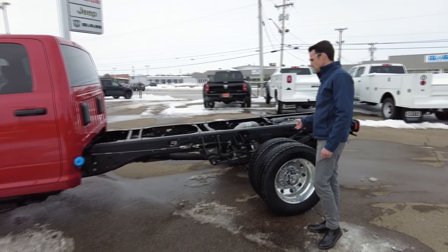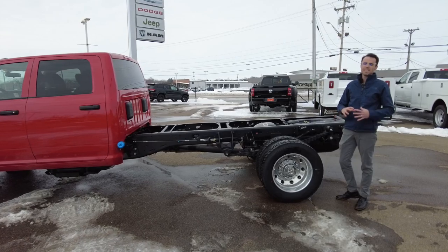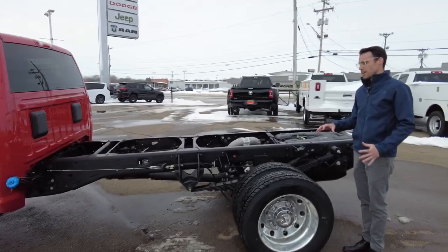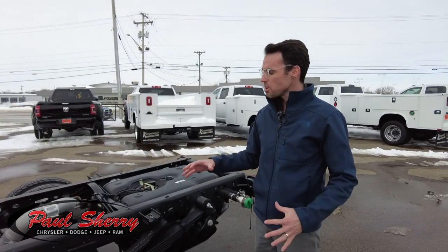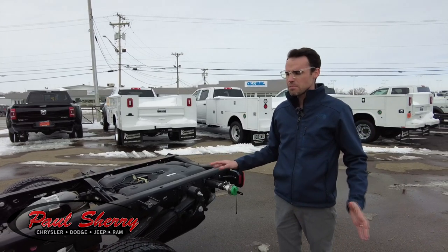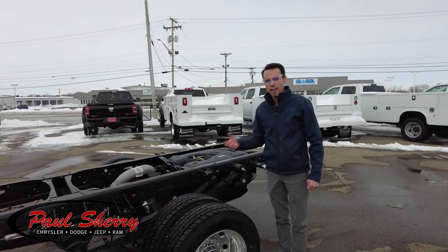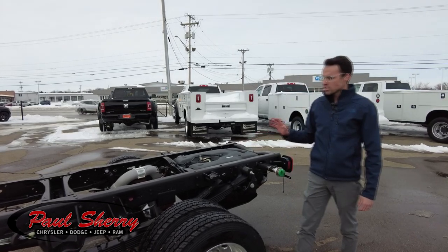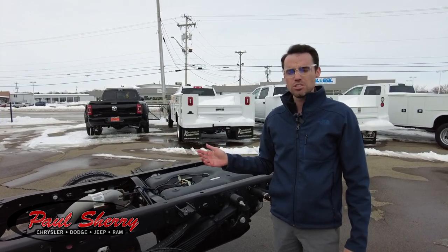What we have here is the platform, and this can be fitted with a number of different options that Ram has partnered with upfitters on. You could put a dump bed on this, a platform bed with a gooseneck ball or a fifth wheel hitch, or a service body like the one we have behind us. There's an unlimited amount of possibilities. There's also a PTO off the transfer case if you need to run a generator or hydraulic pumps — it all runs off the engine.